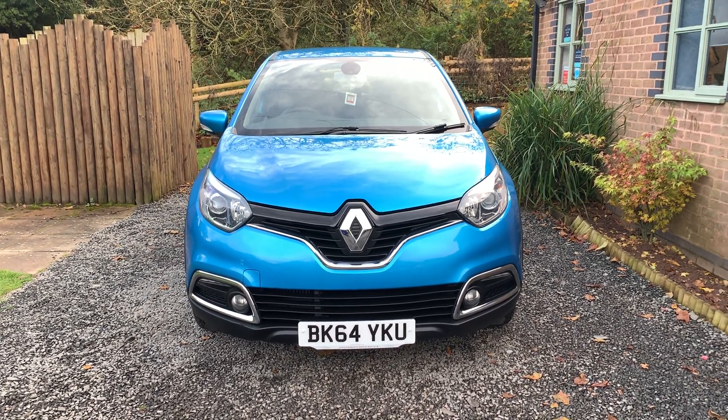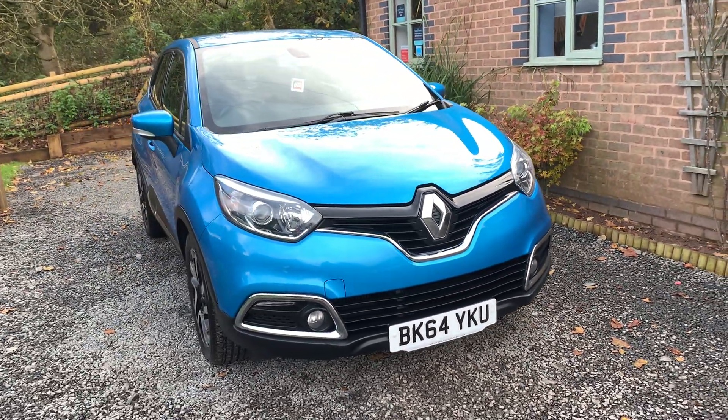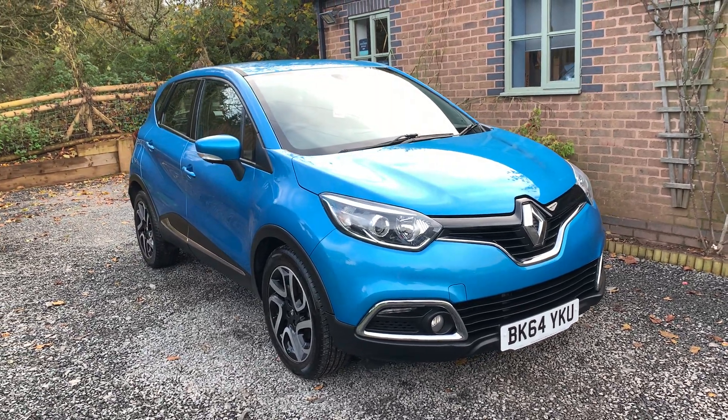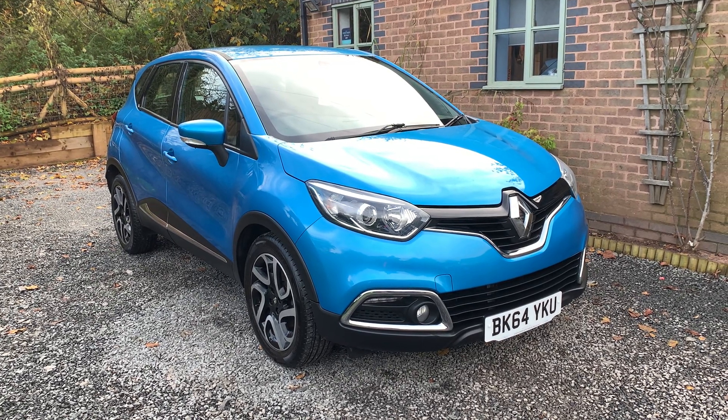This car is finished in a beautiful blue metallic with contrasting Diamondique cloth upholstery. Bodily this car is in very nice condition — it's clear this car has been very well cared for.